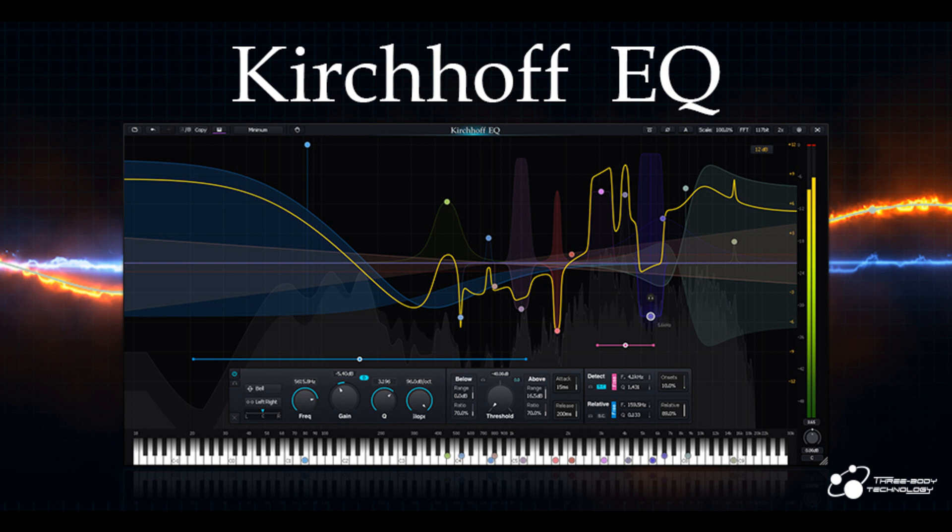Flexible Dynamic EQ Functions: the dynamic functions in Kirchhoff EQ are not just a bonus, enabling unlimited possibilities. All filter types — except low/high-pass, band-pass, and notch — even vintage-modeled ones, can be applied with dynamic functions. Harmonic Shifted Envelope: all dynamic EQs have odd and non-integral harmonics by the laws of physics. Using advanced DSP techniques, Kirchhoff EQ shifts most energy of odd harmonics into even harmonics, making an ultra-low noise floor and enhanced sound.